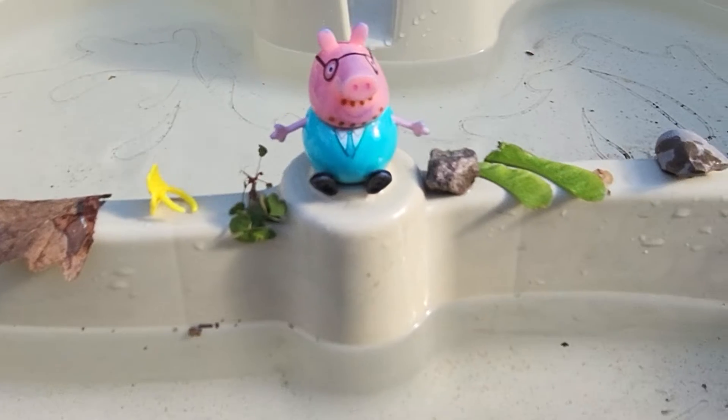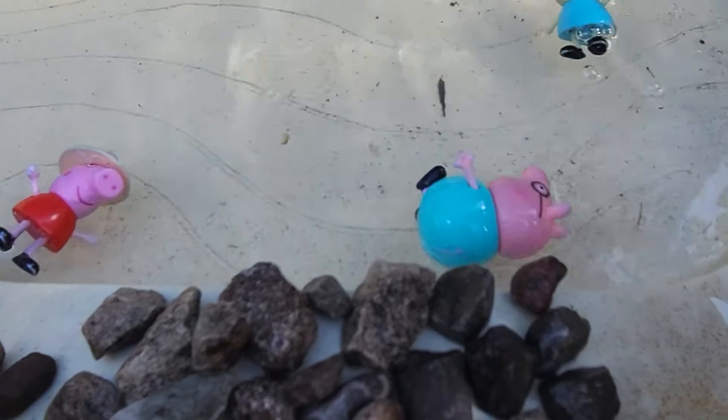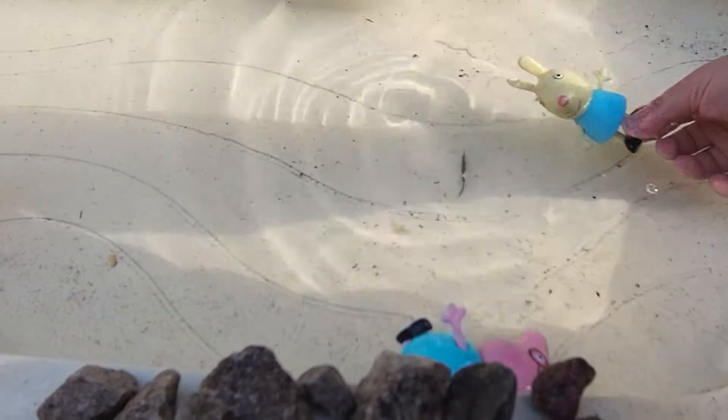Oh, here I am. It's a lovely day for a swim, isn't it? Whoa, Rebecca, was that you? Yeah, we're playing a lot in here already.